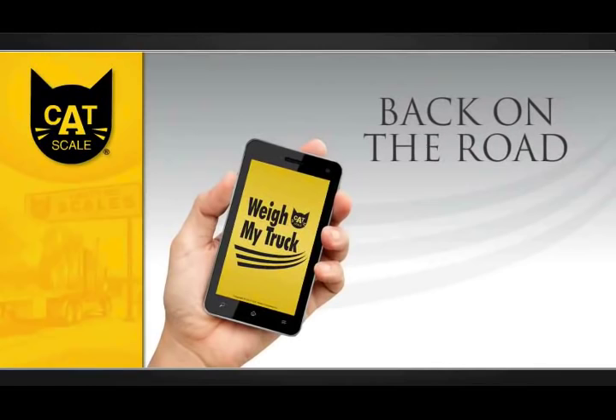With Catscale's Weigh My Truck app, you can be in and out and back on the road in mere minutes.